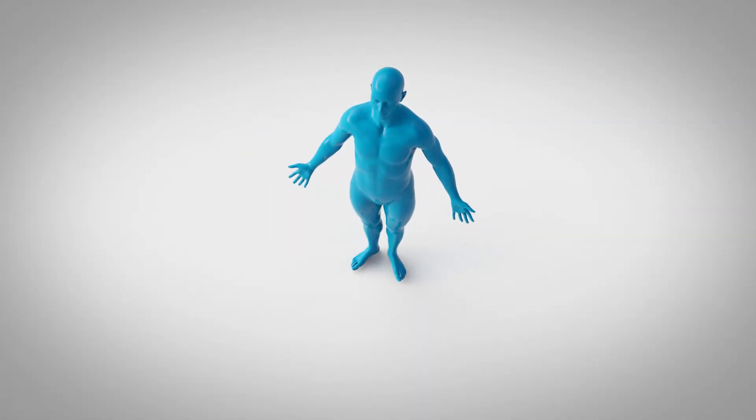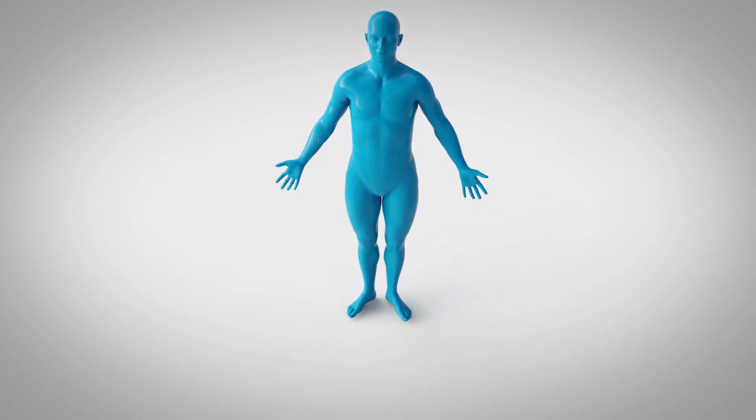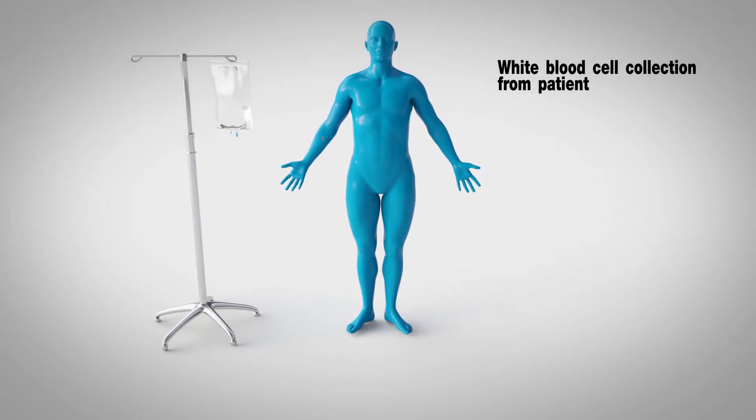CAR T-cell therapy, which is a type of adoptive cell immunotherapy, is custom made for each patient from their own white blood cells.